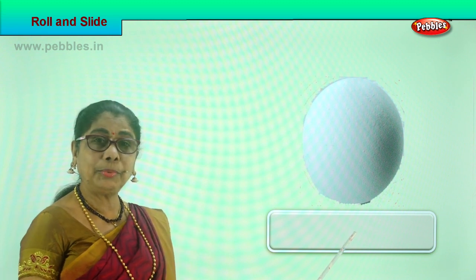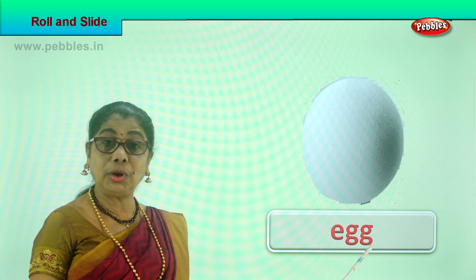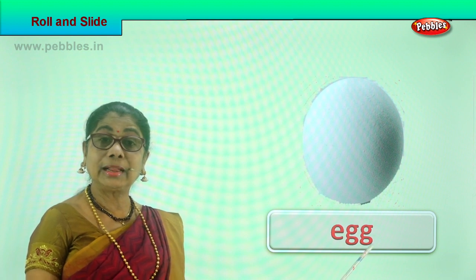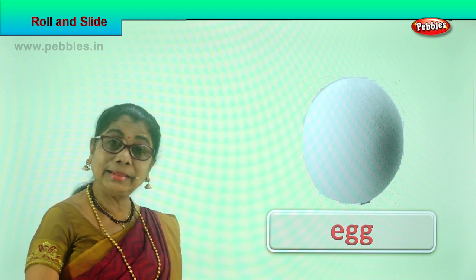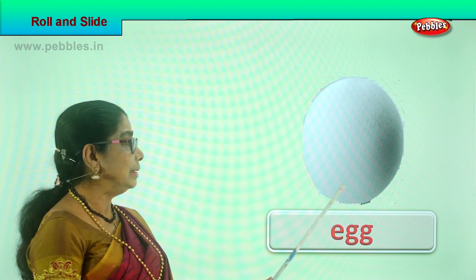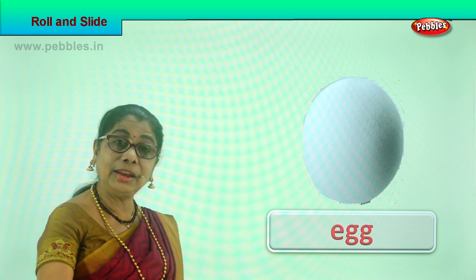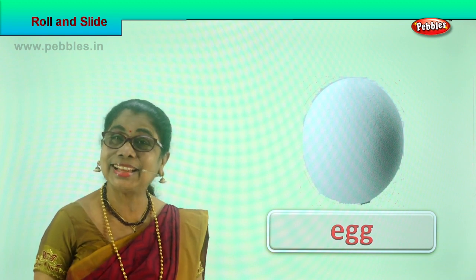What is this? This is an egg. Can an egg roll? Yes, but be careful. Take the egg, put it on the table — it will definitely roll. Egg can roll, but it can fall down and break. If it's a boiled egg, it will not crack easily. This is an egg and it can roll. Do you enjoy rolling an egg? Yes!